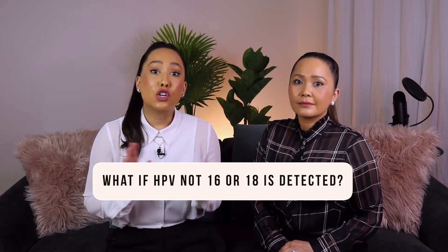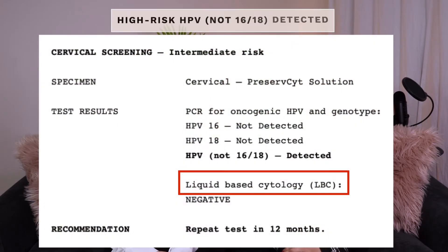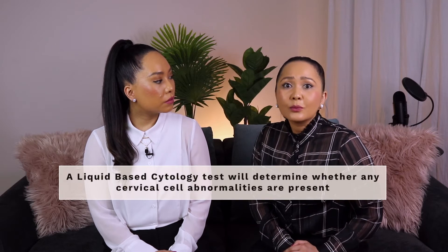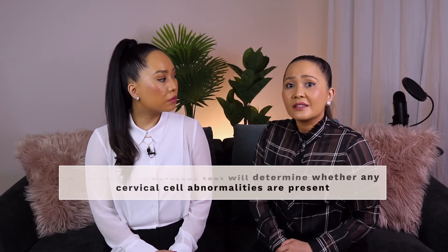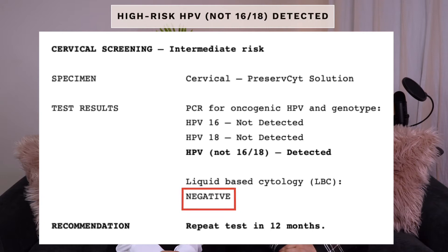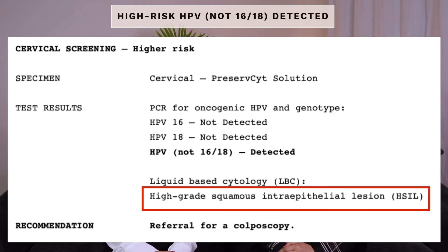What if HPV not 16 or 18 is detected? If HPV not 16 or 18 is detected in your cervical screening test, you have one of the other high-risk HPV types — not HPV 16 or 18 — that can lead to cervical cancer. For this reason, the lab will automatically perform another test called a liquid-based cytology test on the same sample. A liquid-based cytology test will determine whether any cervical cell abnormalities are present. There are three possible outcomes: negative, low-grade squamous intraepithelial lesion, or high-grade squamous intraepithelial lesion.